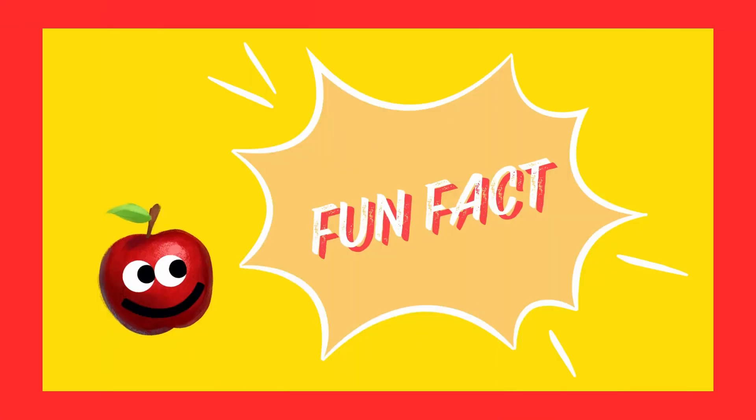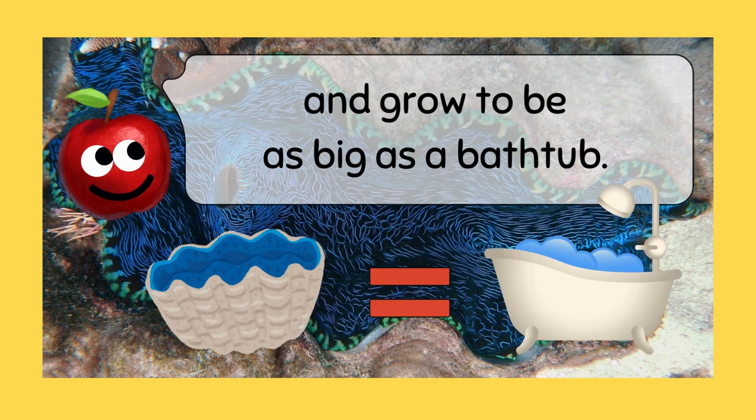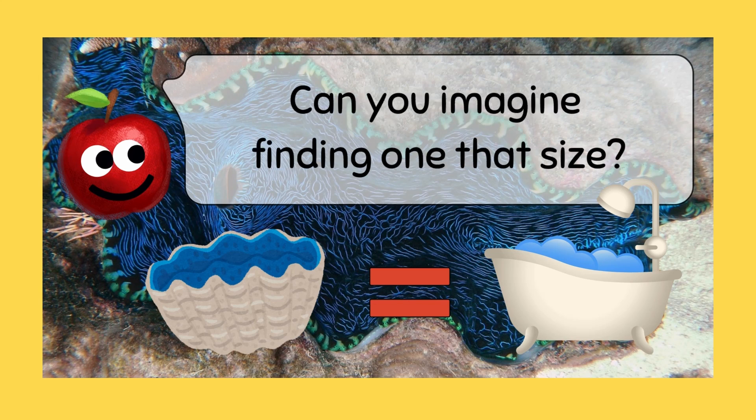Here's a fun fact: giant clams can live for over 100 years and grow to be as big as a bathtub! Can you imagine finding one that size?